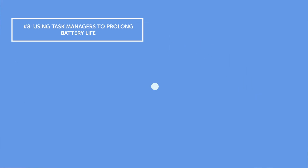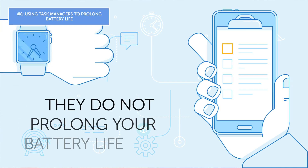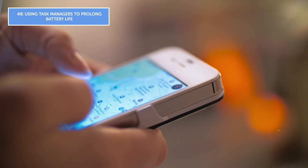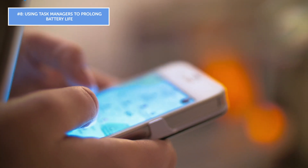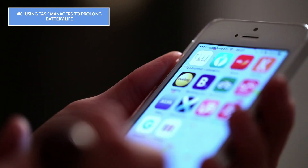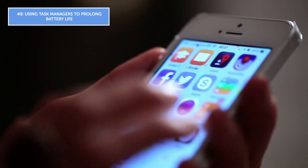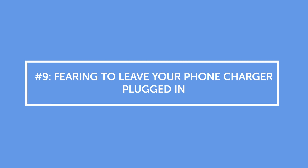Mistake number eight: using task managers to prolong battery life. Forget everything you've been told about task managers — they do not prolong your battery life. The built-in system on your phone is already handling everything needed to keep your device's performance in top shape. As for third-party task managers, they're actually more likely to decrease your phone's performance. Yes, they can control the apps you use, but they really hurt the battery life.